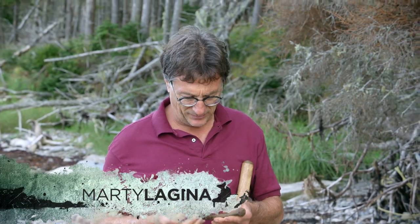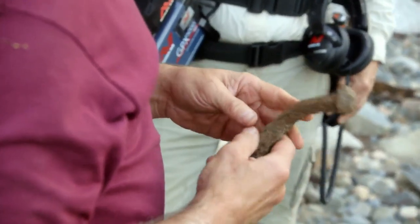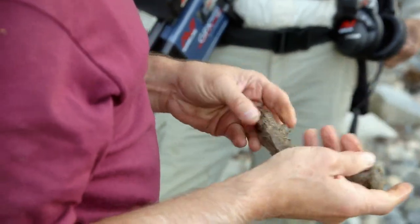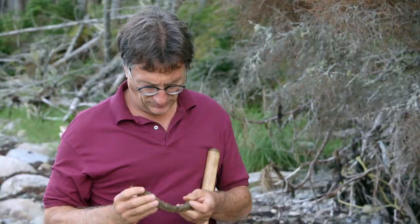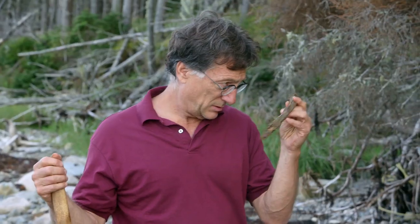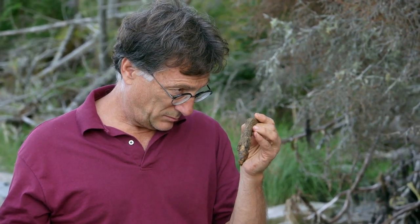That's a big one, David. Marty Lagina, Dave Blankenship, and metal detection expert Gary Drayton have just unearthed a potentially significant artifact. And that is commonly referred to as a ship spike. So I would say that is early 1700s. A spike from a ship dating back to the early 18th century?